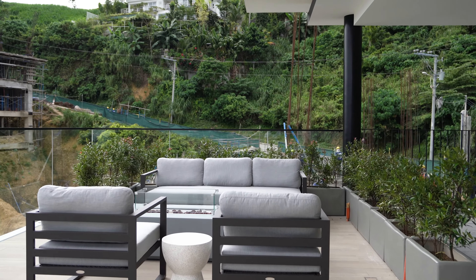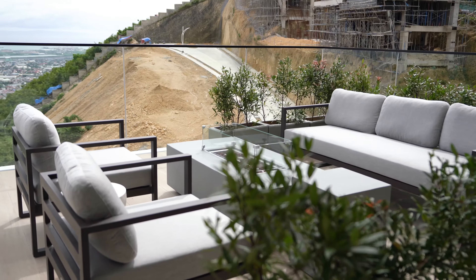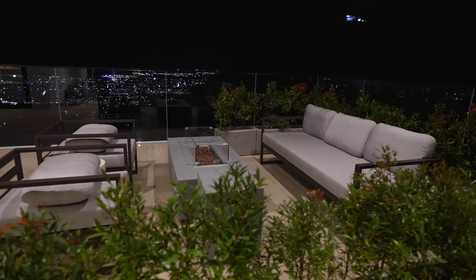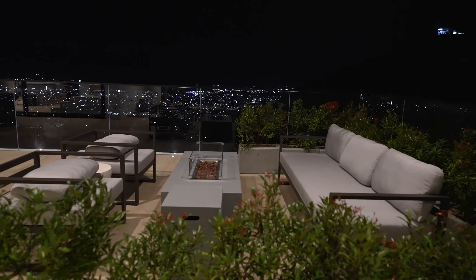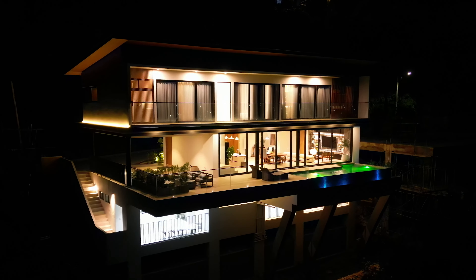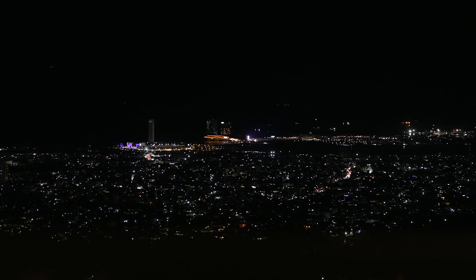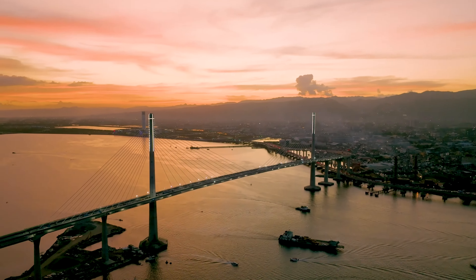This area — nilagay namin dito kasi this is your garage — can be a party area or a nighttime hangout spot. This is a functioning fireplace, so we're thinking pwedeng mag-s'more yung mga bata, or this can be a place where you can have wine, chill, enjoy the night view. Right outside, enjoy the city view. My favorite is the CCLEX when it lights up at night. And you are actually facing the sunrise, so makikita mo rin yung sunrise if you're a morning person.